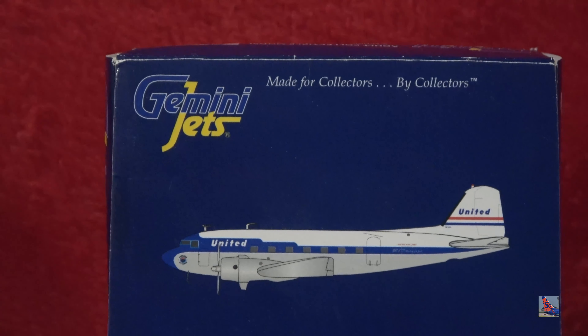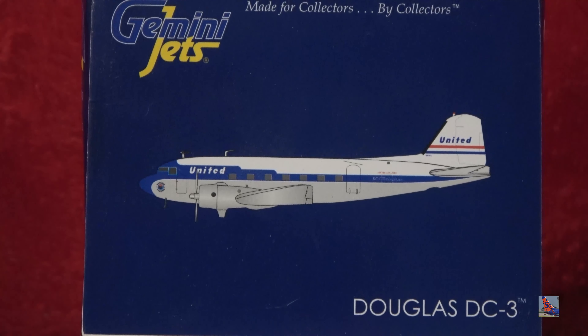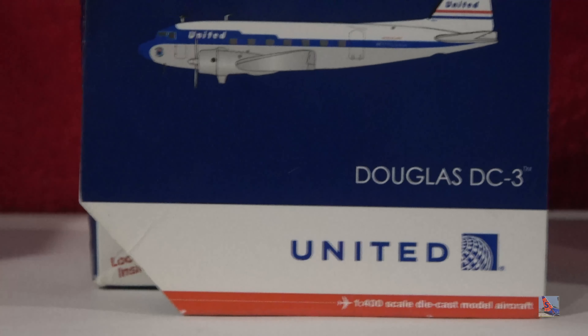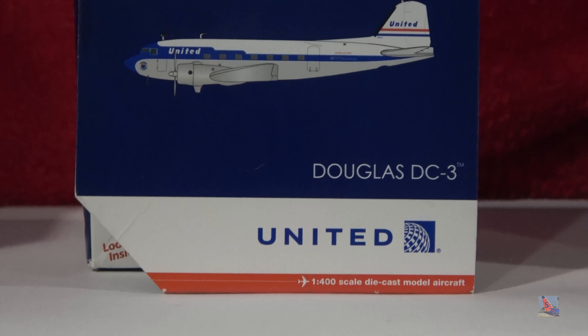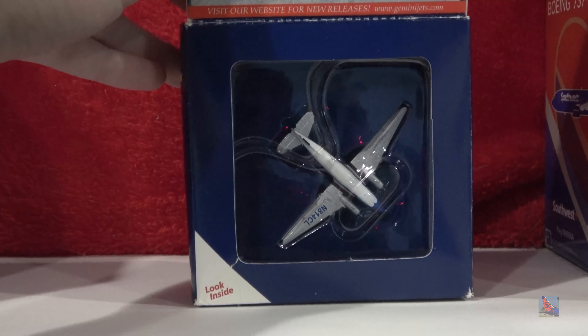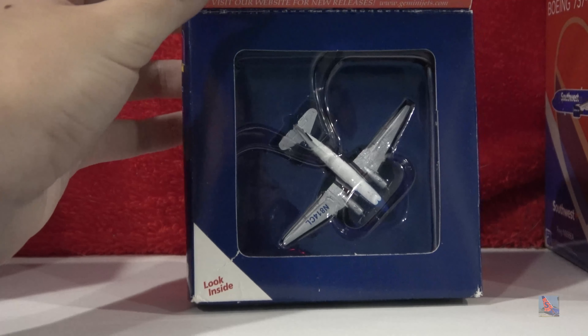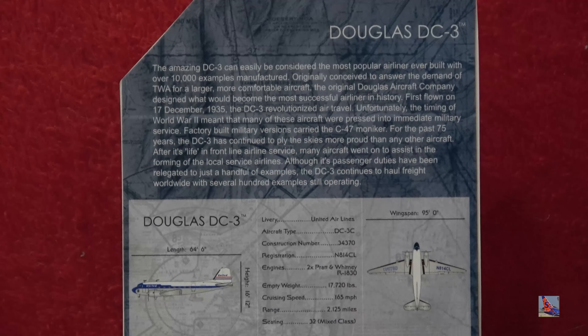At the top we have the Gemini Jets 'made for collectors by collectors' slogan, the latter of which is not really true anymore. There's a computer-generated image of the aircraft, the Douglas DC-3, and then the United logo underneath, and the 1-400 scale die-cast model aircraft at the bottom of the flap. Flipping it open, we have the model inside — it's oriented weirdly compared to previous Gemini Jets unboxings I've done — and we got the pamphlet with the aircraft info on it.